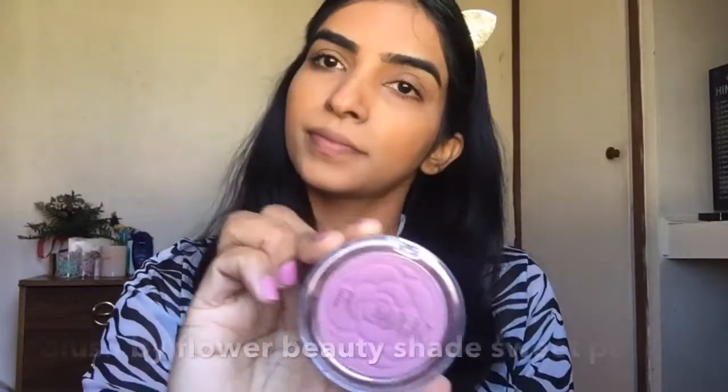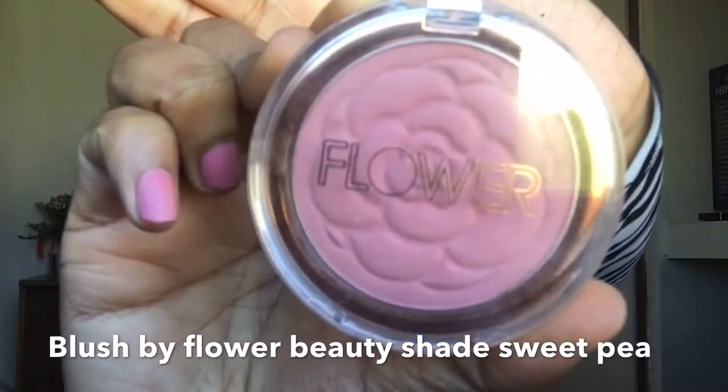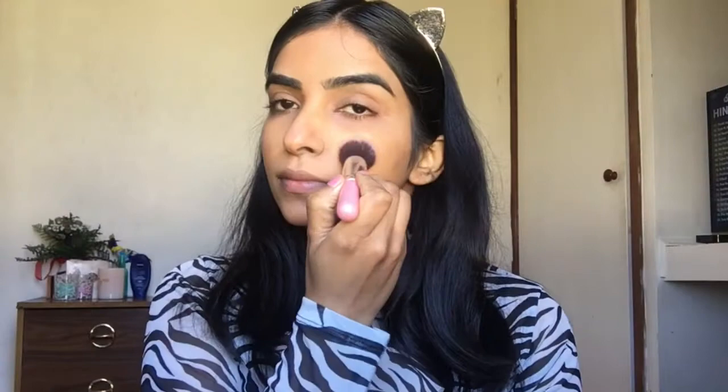Moving ahead, I'm going to apply this beautiful blush by Flower Beauty. It's a soft pinkish blush — I really love it and I think it's the best for a daily routine.